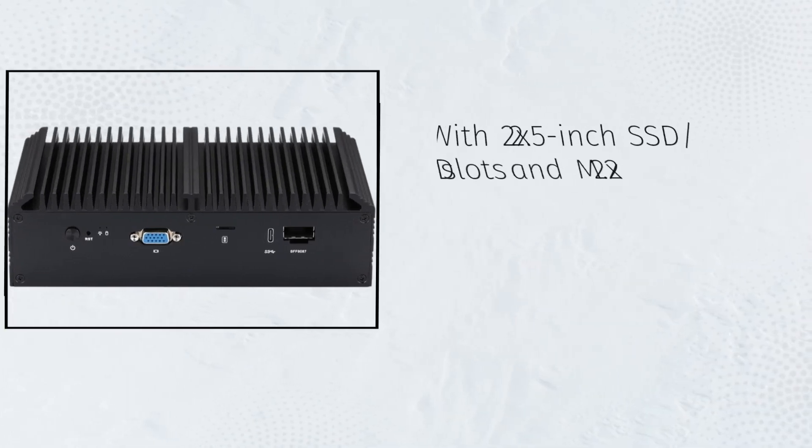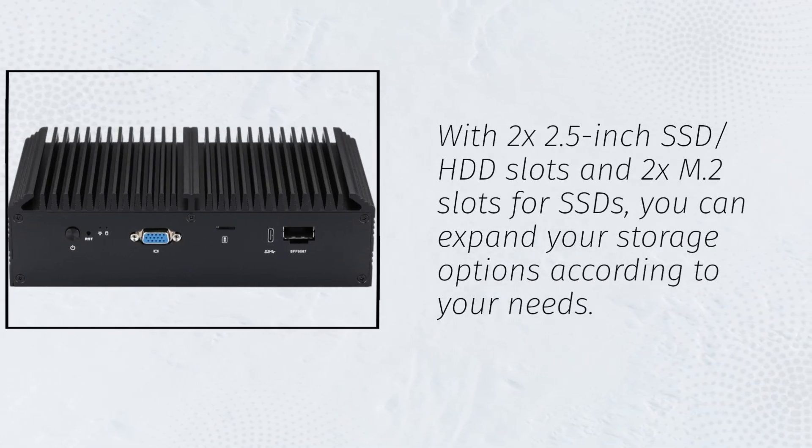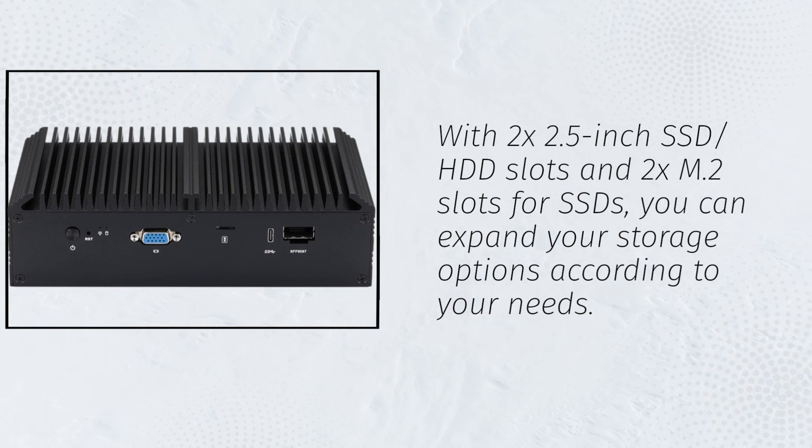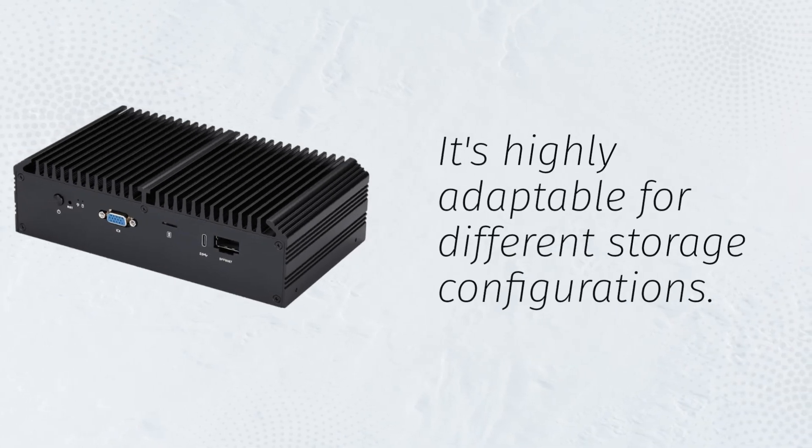With 2x2.5-inch SSD/HDD slots and 2xM.2 slots for SSDs, you can expand your storage options according to your needs. It's highly adaptable for different storage configurations.